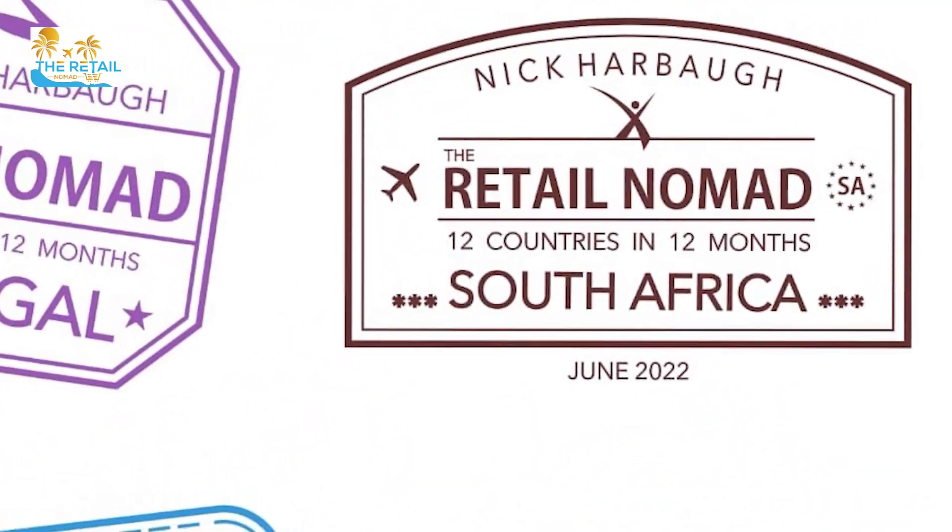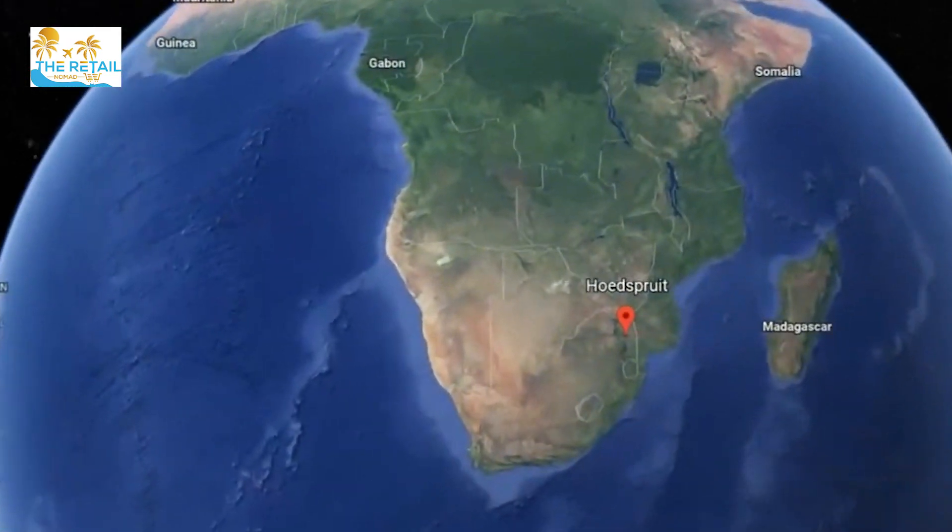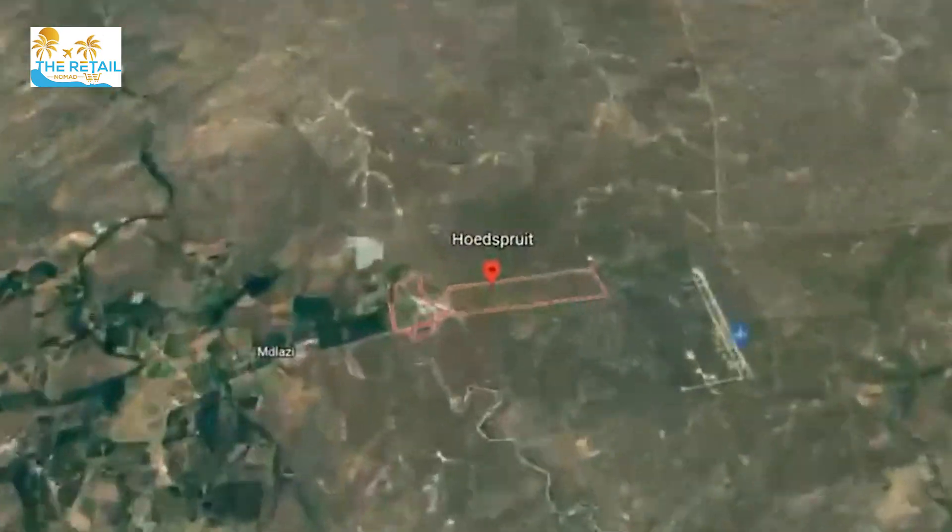The Retail Nomad — traveling the globe, sharing what the retail environment is like in hidden corners of the world. You've got the Retail Nomad hitting you up live, once again, from South Africa.